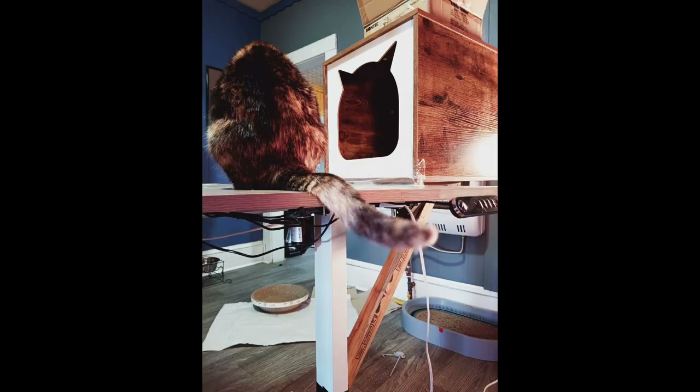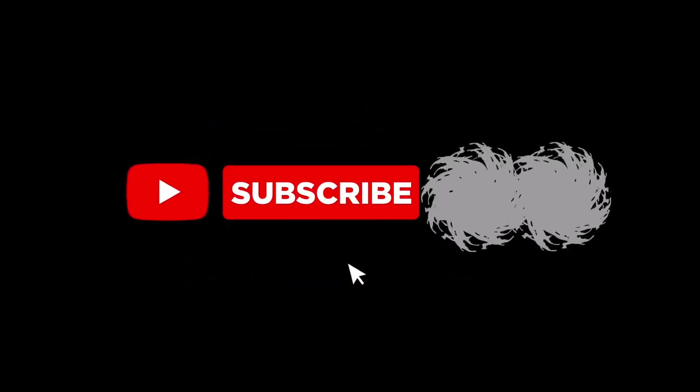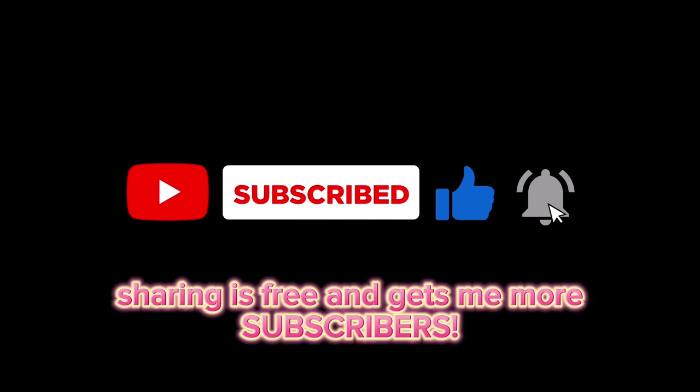I did get that clamp, that desk extender, off Amazon. If you would like to help my channel, you can scan that code or the link is in the description below. I hope you all have a wonderful week.